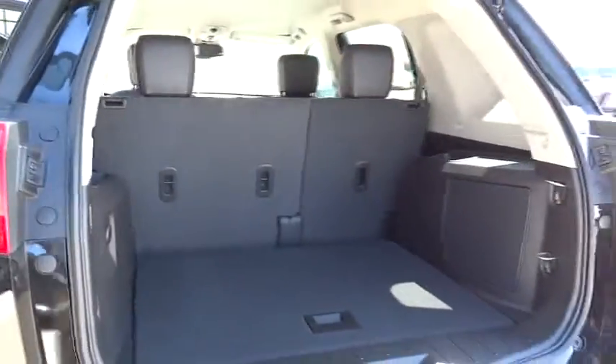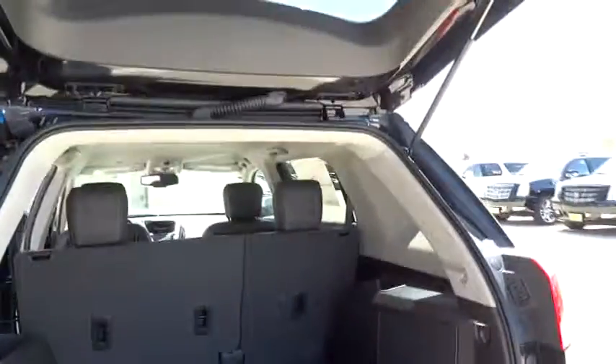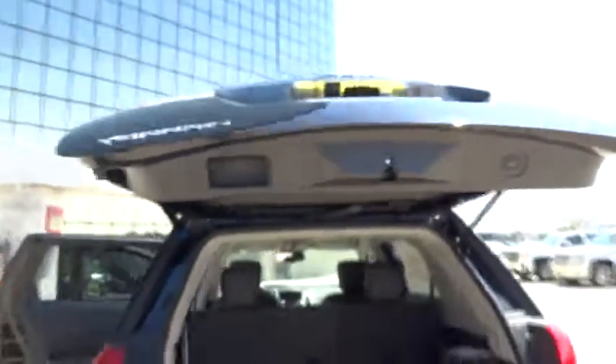Power windows, power door locks, MP3 playback stereo, daytime running lights, leather power seat. A vehicle like this doesn't come along every day.